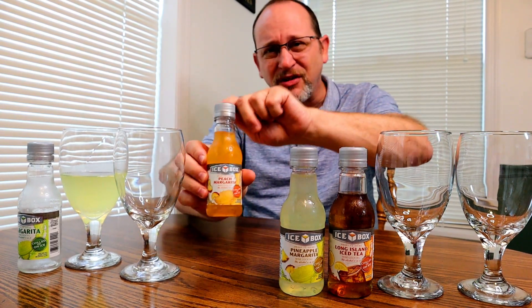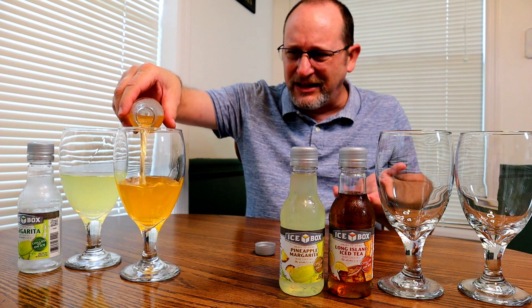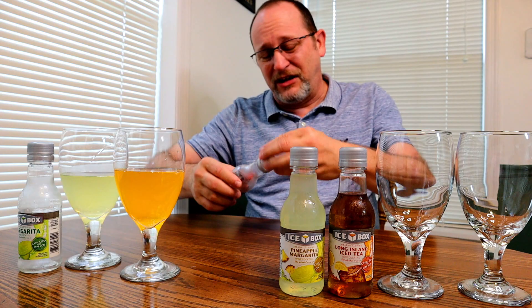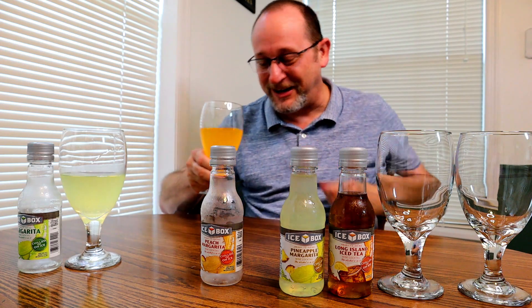This right here is the peach — we'll go with the peach margarita next. These are made with wine, not real tequila or real liquor, so I know they're going to taste different, but I'm trying to give them a chance. For like $1.30 to $1.40, it's very cheap. I think I feel the buzz from that already — I mean, it's 20 proof.